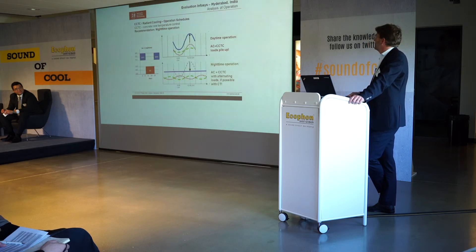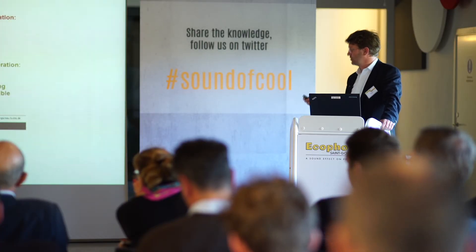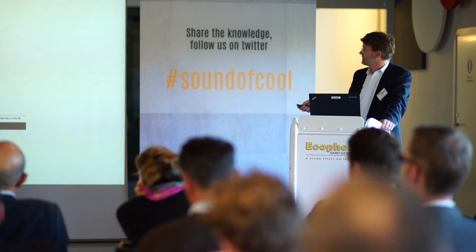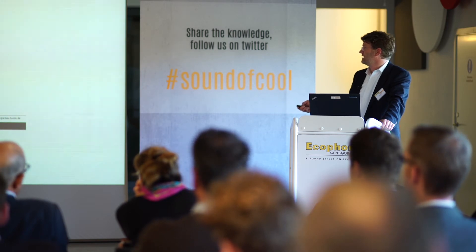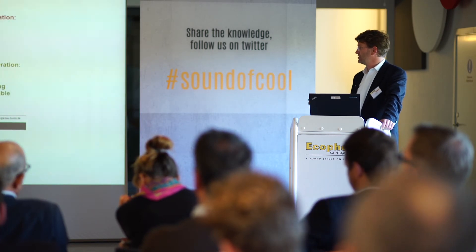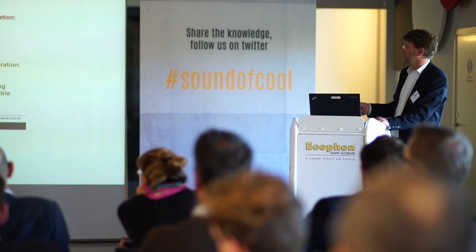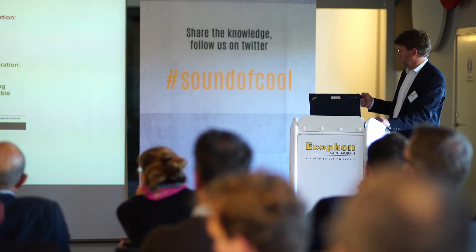The great potential is to shift the load, as the previous slide showed. When we have a radiant system and use the storage capacity of the building, we avoid peak loads and can shift loads during both day and night. During the night, PCM is used as shown in this figure, and during the daytime the air conditioning system is used but with a lower air change rate.